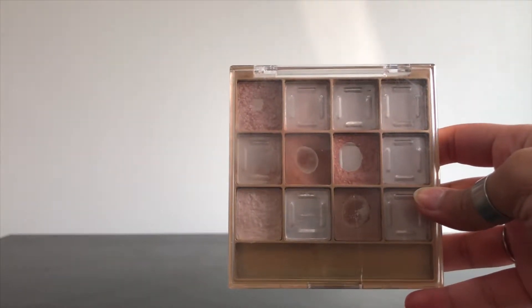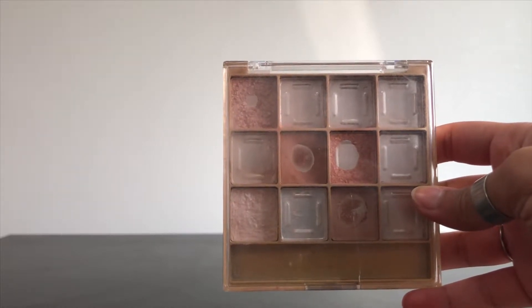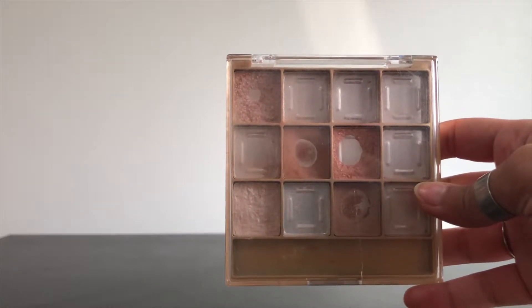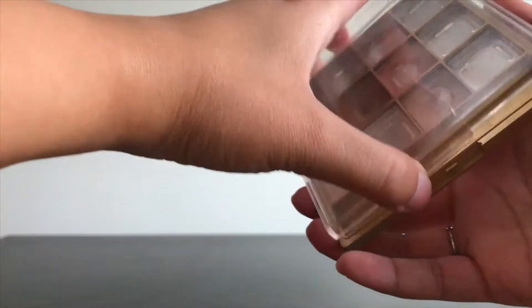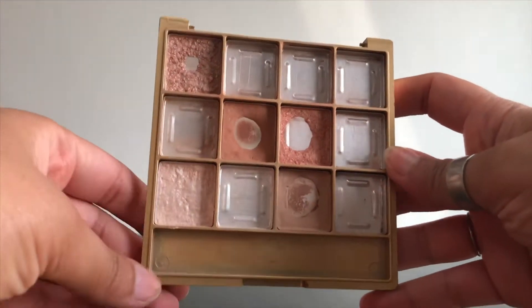I just wanted to mention that I am working on the Icing palette. It's from the Instinct line. This is the oldest palette in my collection and I really did want to work on it and get it out of my collection. So here is where I am right now.